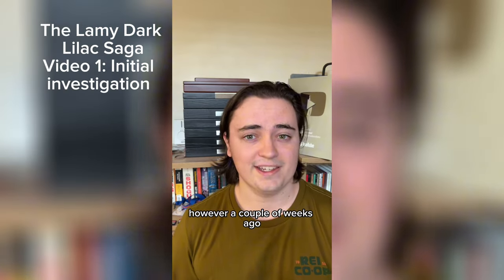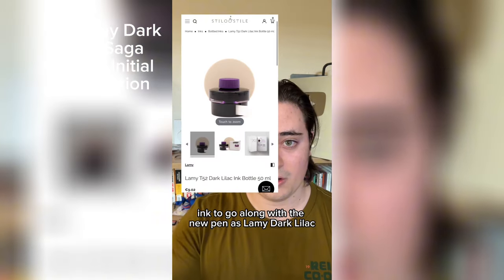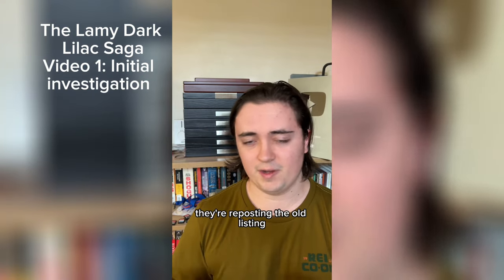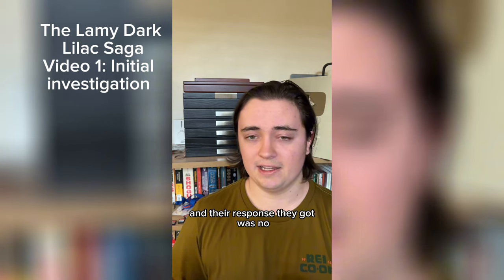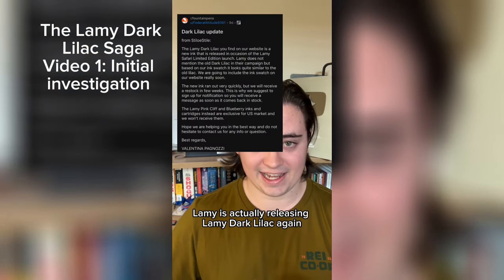However, a couple of weeks ago, a few retailers in Europe started listing the ink to go along with the new pen as Lamy Dark Lilac. This caused some confusion, but people assumed it's just a mistake — they're reposting the old listing and will change it soon. But people reached out to these EU retailers, and the response they got was that Lamy is actually releasing Lamy Dark Lilac again.